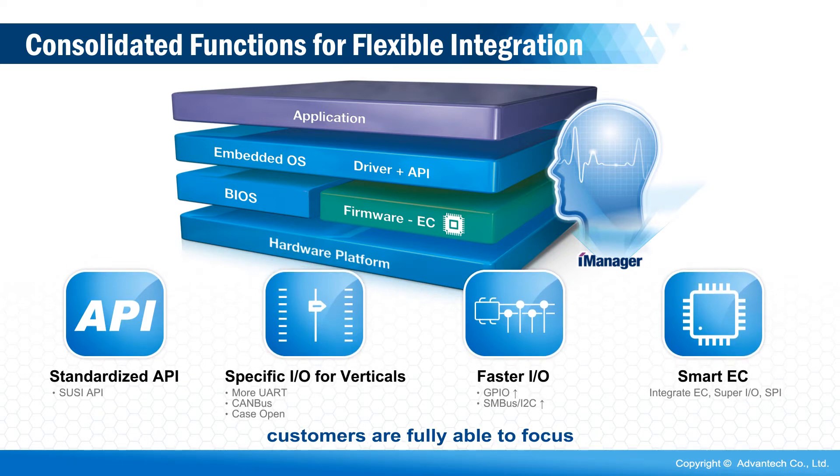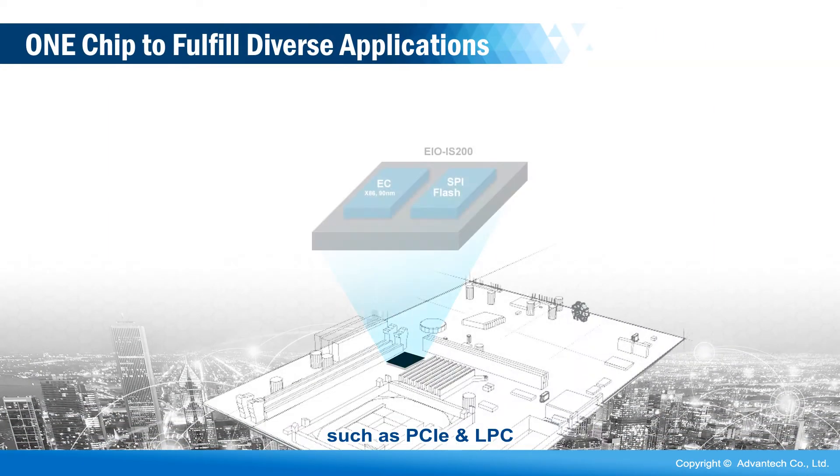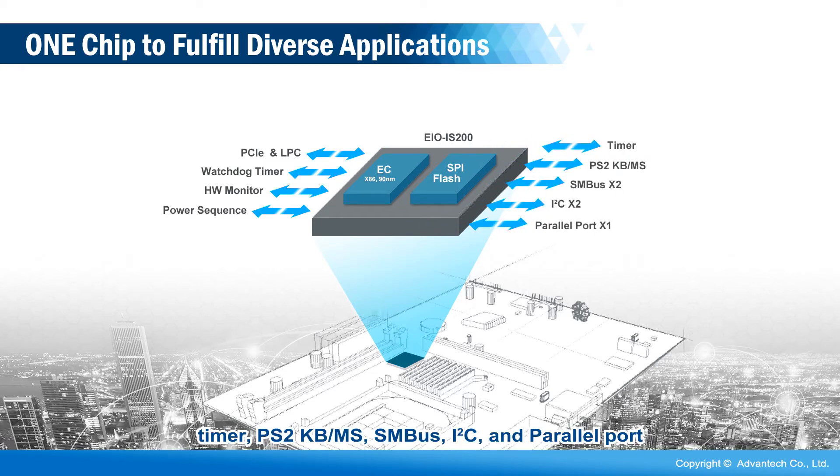Customers are fully able to focus on application development tasks. iManager supports a variety of functions, such as PCIe and LPC, Watchdog Timer, Hardware Monitor, Power Sequence, Timer, PS2 Keyboard, SM Bus, and I2C.